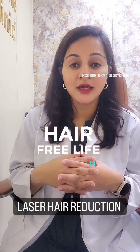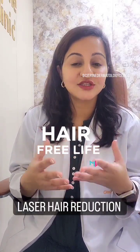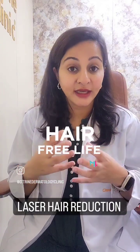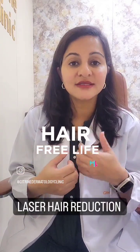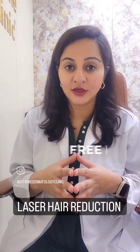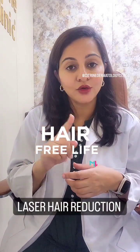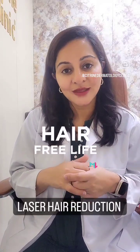Your doctor, if they feel the need, can get you evaluated for any underlying hormonal imbalance and suggest certain tests. This can make a difference in your diagnosis and also in the results of your laser hair reduction sessions. You must not do threading, waxing, plucking, or bleaching when you are getting your laser hair reduction sessions done.